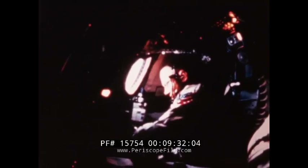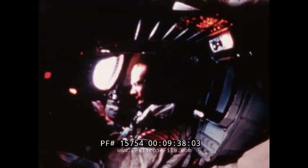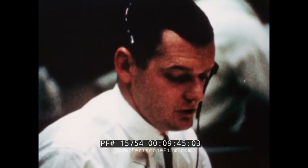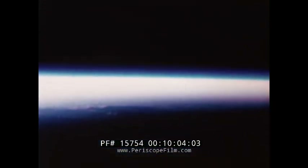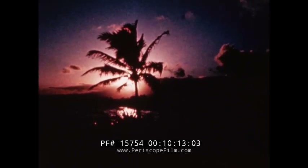Mission control came up with a substitute plan: tomorrow, Gemini 12 would take photos of the solar eclipse over South America. For eclipse phasing, command pilot Lovell would make two Agena burns using the smaller secondary propulsion system. The crew would go to sleep an hour early but wake up two hours early. Hawaii bid them good night on the fifth pass: 'It's been kind of a busy day — flight says to tell you good night.'